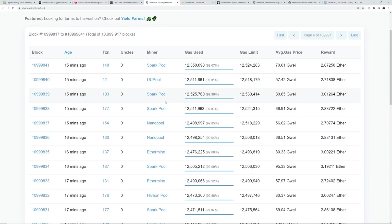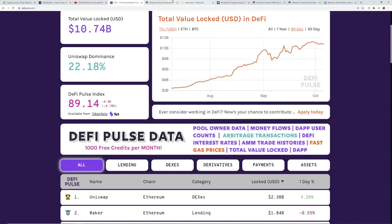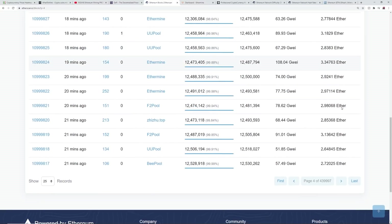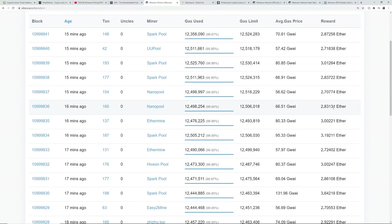Right now, Ethereum block rewards have been going down in terms of transaction fees as decentralized finance activity has declined. For the past month or so we were sitting at about 3.5 to 4 ETH per block, more so averaging 3 to 3.5, but as I'm making this video I've seen the past couple of days going lower — under 3 ETH per block — which is going to correlate with and affect the profitability equilibrium for GPU miners.